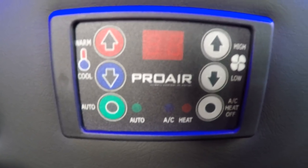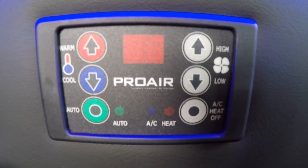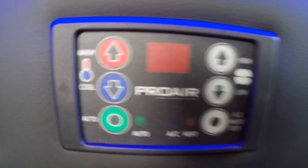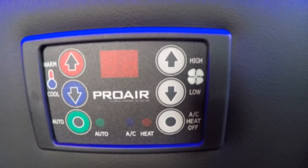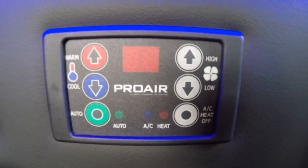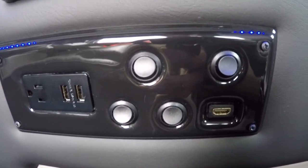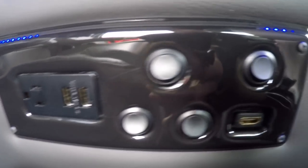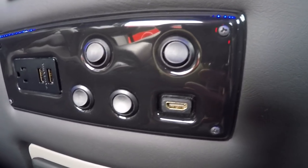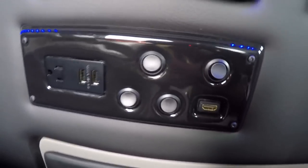Heat and air is controlled with a Pro Air 2 digital thermostat with auto-set feature. You set your desired temperature, hit the auto button, and it adjusts fan speed to reach that temperature. Below the rear radio is a control panel with four toggle switches to control the lighting in the back. You'll also notice a 110V outlet, two USB charging ports, and an HDMI input — so anything using HDMI connectivity such as an Xbox, PlayStation, or a tablet with movies can be transferred to the 32-inch TV.